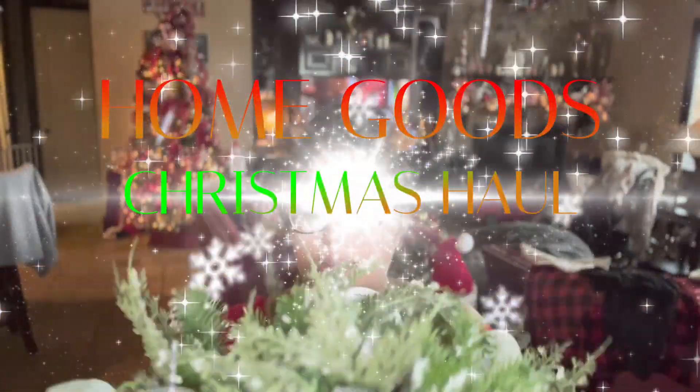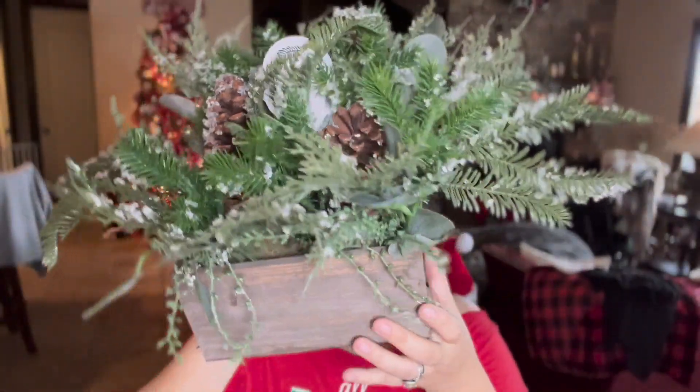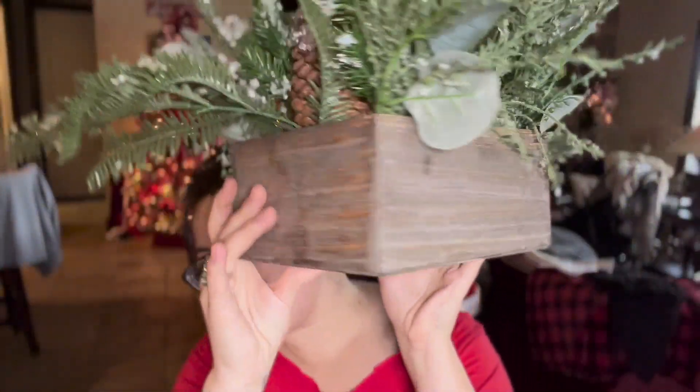I got this from HomeGoods — it's really gorgeous, for my breakfast area table. The original price is $16.99 and it's really really cute. I got it for $8.49 because everything is 50% off. I also got for my dining room table this beautiful piece right here, and I already put the batteries in and lit it up for you.